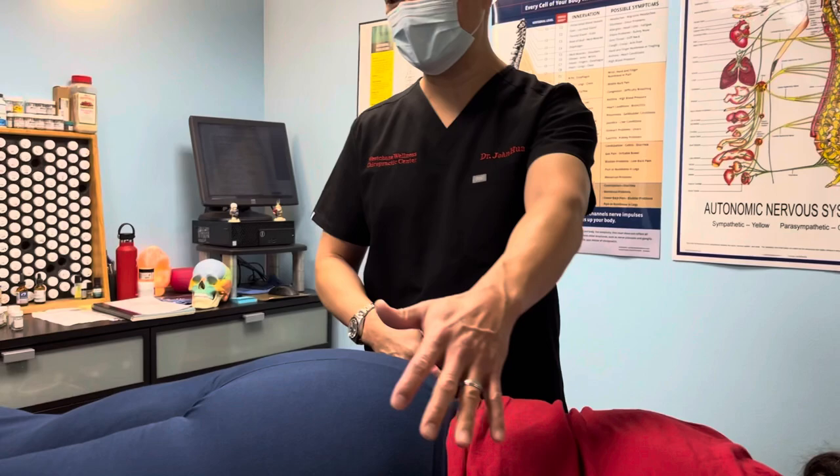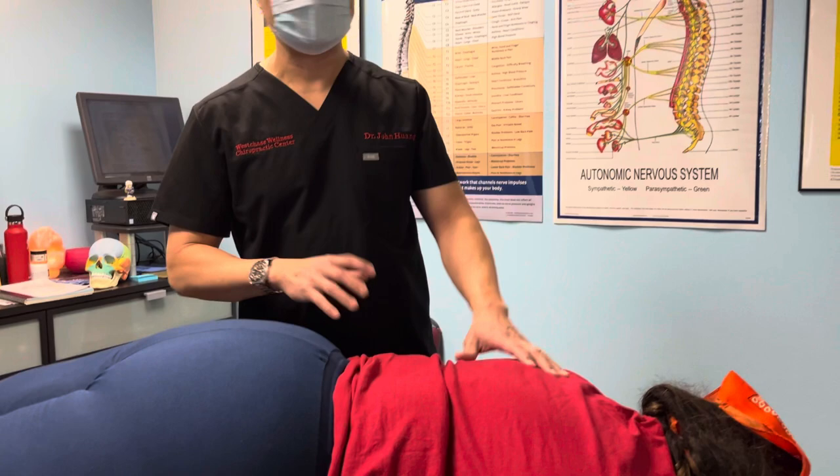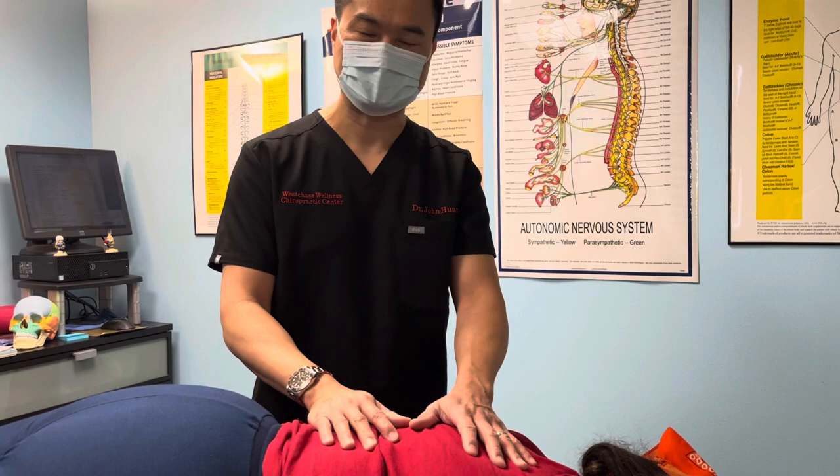I'll start with the neck, mid back, low back, then I'll go to the extremity. I'll do the leg, the knee, the head, the shoulder, the wrist, the elbow, and the ear — adjust the ear all at the same time. And then at the end, we'll also do a wide strap adjustment.